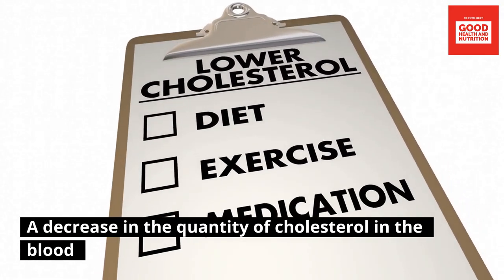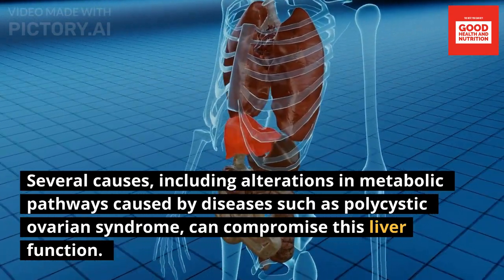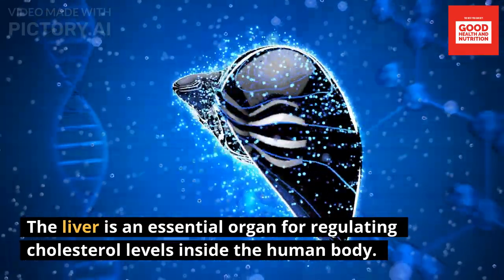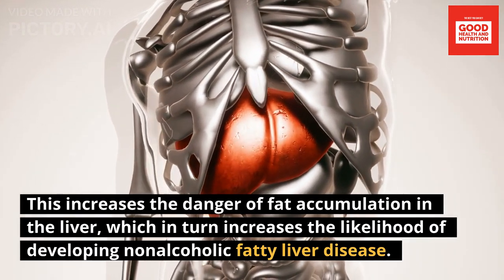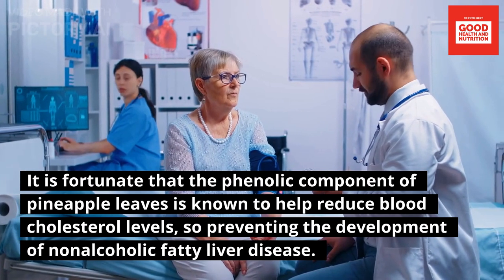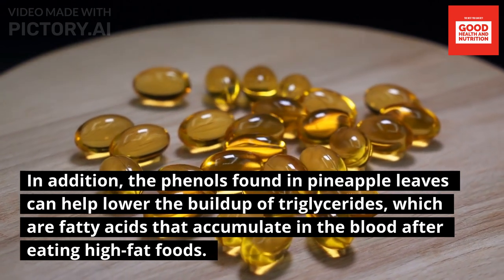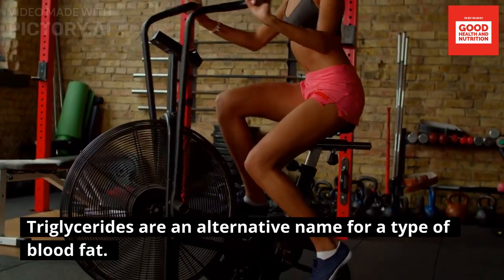Second: a decrease in blood cholesterol levels. The liver is a crucial organ for managing cholesterol, but conditions such as polycystic ovarian syndrome can compromise liver function. This increases the risk of fat accumulation in the liver and the development of non-alcoholic fatty liver disease. Fortunately, the phenolic component of pineapple leaves is known to help reduce blood cholesterol levels and lower the buildup of triglycerides, which are fatty acids that accumulate in the blood after eating high-fat foods.